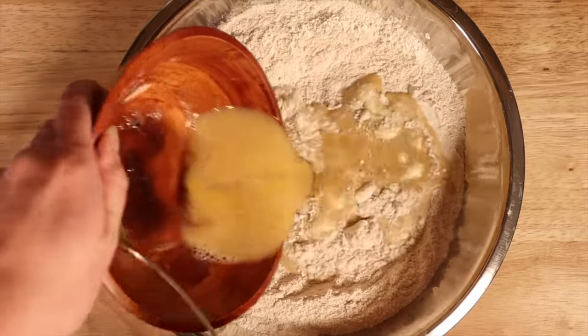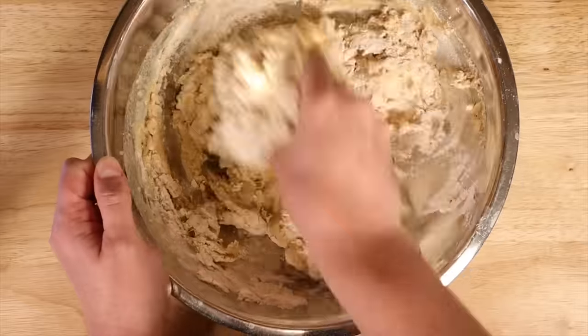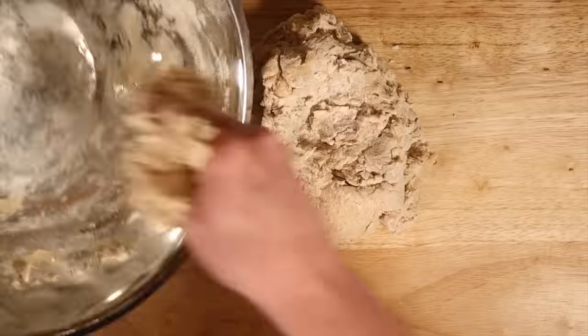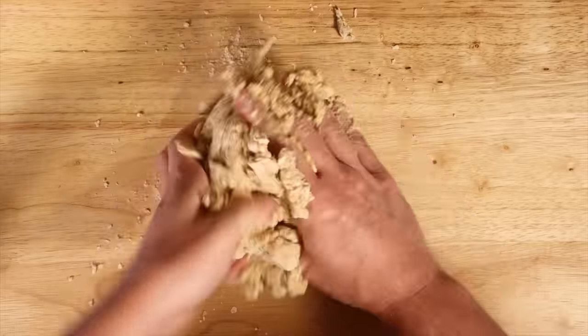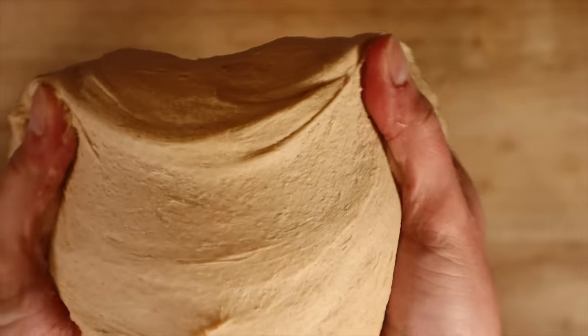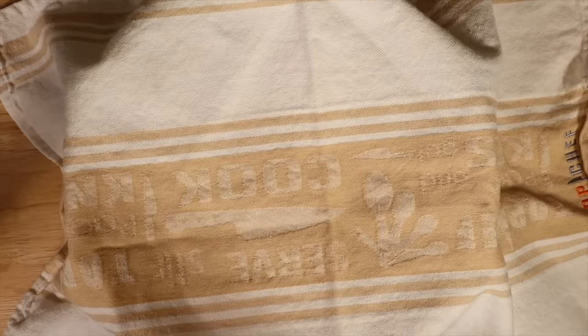Mix all the ingredients together in the bowl, and as it comes together into a crumbly dough, put it out onto a lightly floured surface and knead it. You can use a stand mixer, but this is actually a pretty easy one to knead by hand. Once it's nice and smooth — after about 10 minutes of hand kneading or four to five minutes in a mixer — cover it and let it rise for about an hour, or until it doubles in size.